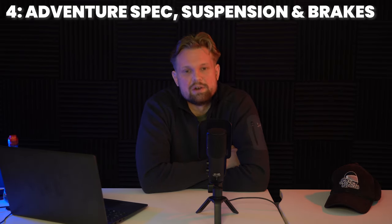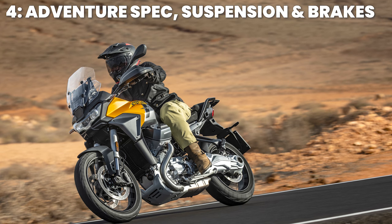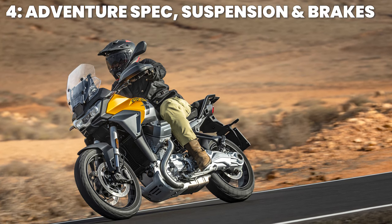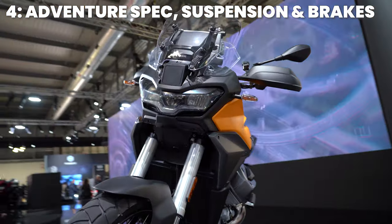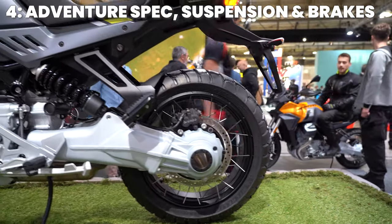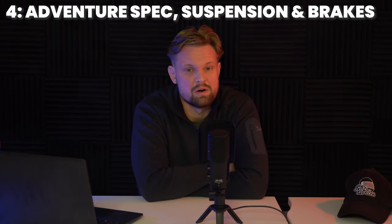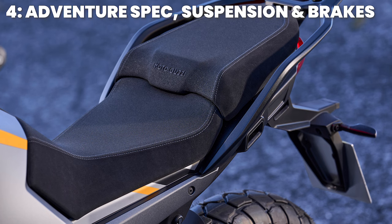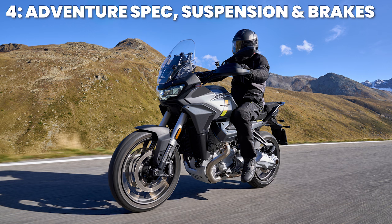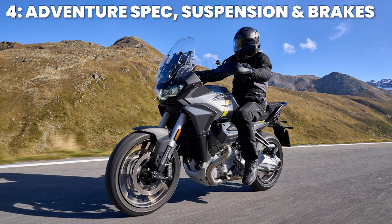Moving to the adventure spec — this Stelvio is an adventure bike after all. A tubeless 19-inch front and 17-inch rear wheel is an adventure/road bike hallmark. The 46mm forks with rebound and preload adjustment are paired with a single-sided shock with preload and rebound adjustment. There's 170mm of travel front and rear, and the seat is 830mm off the ground — well set up for touring and adventure riding for both rider and pillion. A lot of adventure bikes are tour bikes and vice versa.